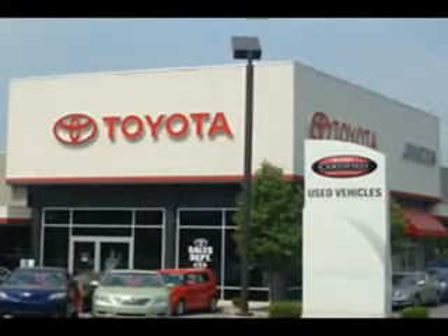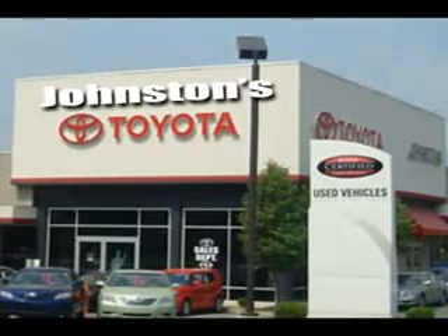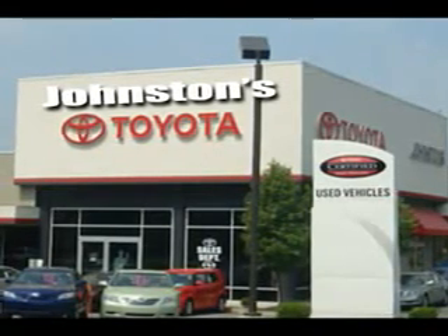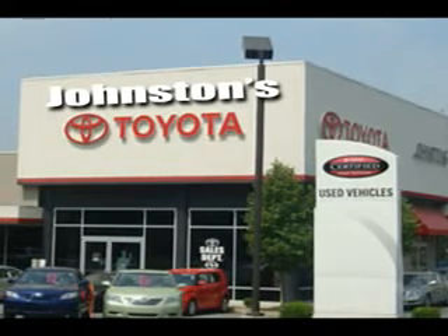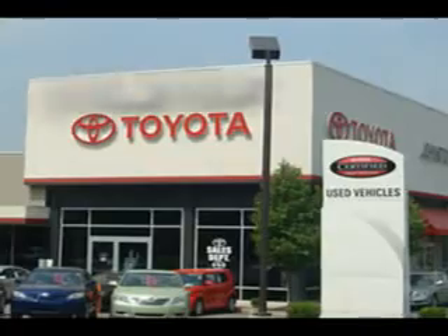Imagine driving this Blizzard Pearl 2011 Toyota 4Runner, equipped with a 6-cylinder engine and an automatic transmission. Enjoy an impressive 22 miles to the gallon on this great SUV with features like tire pressure monitor, turn signal mirrors, on-steering-wheel audio and cruise controls, privacy glass, trailer towing hitch, heated outside mirrors, and much more.